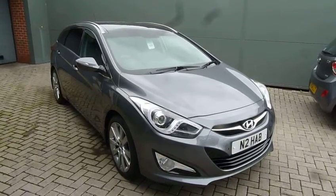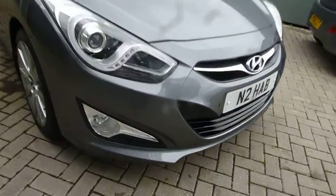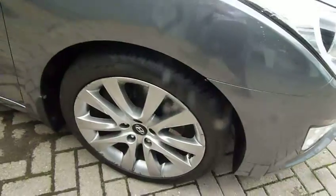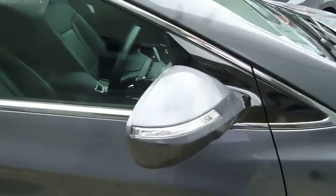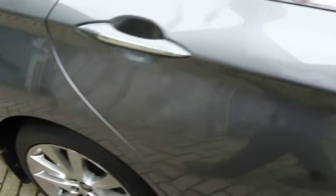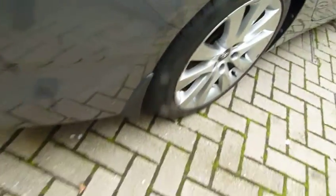Top spec, absolutely fully loaded. You've got your front parking sensors, LED daytime running lights, alloy wheels, body coloured mirrors with the indicators in them, door handles with chrome finishing — a nice touch. Being the top spec, you've also got keyless entry and keyless start, with buttons on the door to lock and unlock the car.